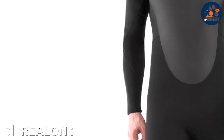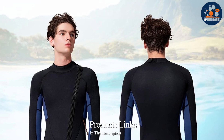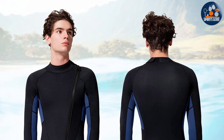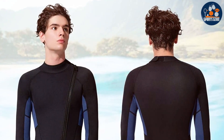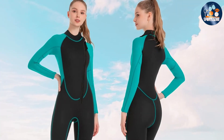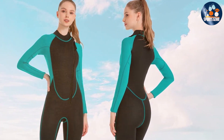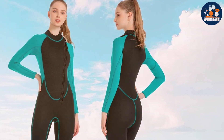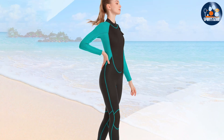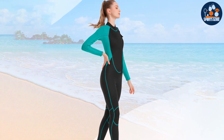Next up at number 3, we have the Realon 2MM Full Body Wetsuit. This suit provides comprehensive coverage, ideal for those seeking full body protection without compromising on comfort. The 2MM thickness offers a perfect blend of warmth and flexibility, suitable for swimming in cooler temperatures. The Realon wetsuit is crafted from high-quality neoprene, ensuring a snug fit that moves with you. The material's resilience is notable, offering protection against UV rays, jellyfish stings, and other underwater hazards. The flat lock stitching not only adds to the suit's durability but also enhances comfort by preventing skin irritation.